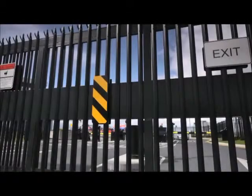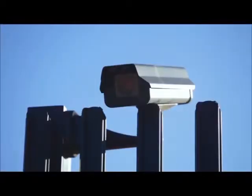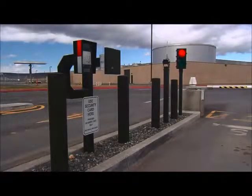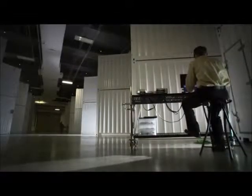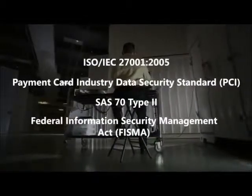Security at our data centers employs outer and inner perimeters with increasing security at each level, utilizing a combination of technology and traditional physical measures. Technical elements include two-factor access control, badge readers, extensive camera monitoring, and integrated alarm systems. Traditional measures include perimeter fencing, security officers, and locked server racks. In addition to maintaining best-in-class operations processes, we routinely bring in third parties to verify our capabilities, resulting in ISO and PCI certifications, SAS 70 type 2 attestations, and FISMA certification and accreditation.